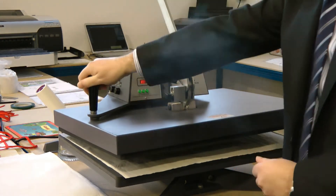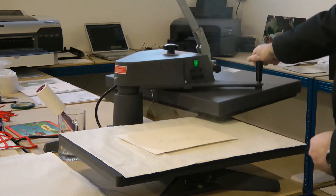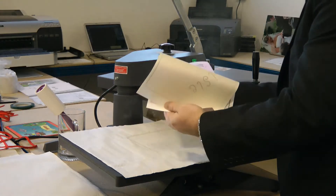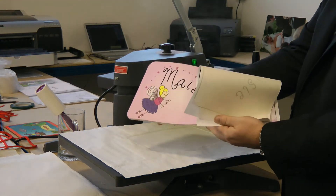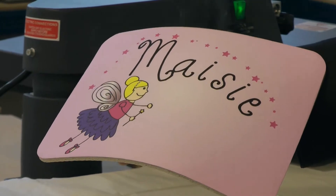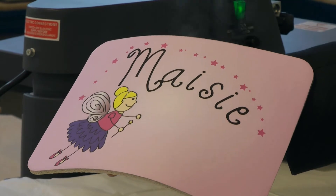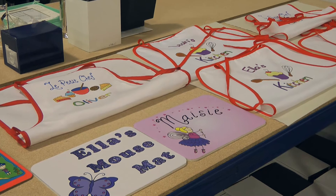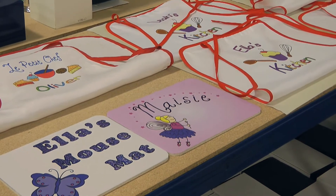Our wide range of machinery includes sublimation equipment for mugs, mouse mats, plate mats, keepsake boxes, aprons, jigsaws and more. The personalized design — in this case a mouse mat — is personalized at high temperature in a heat press, where the special ink turns to a gas and bonds with the fabric. Once cooled and cleaned, the finished gift is ready for packing and dispatch.